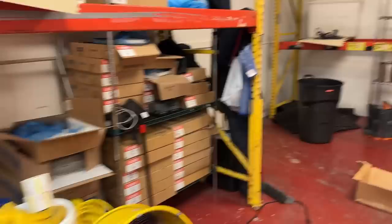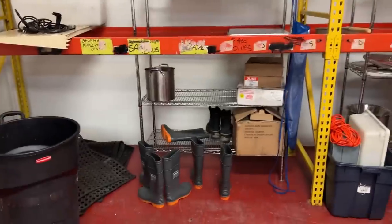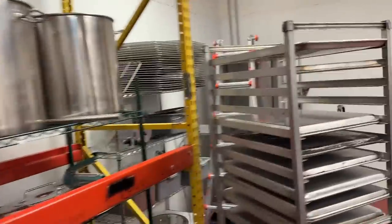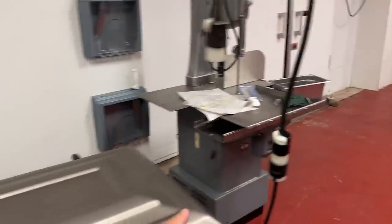We've got some storage stuff over here, more cutting supplies and cooking stuff. This is where the ovens are going to go — we still have the electrician hooking that up. And then we have our bandsaw and vacuum sealer, which we don't really use that much.